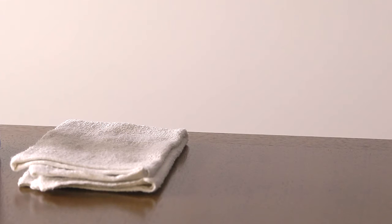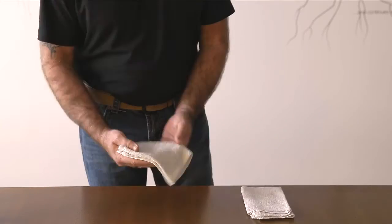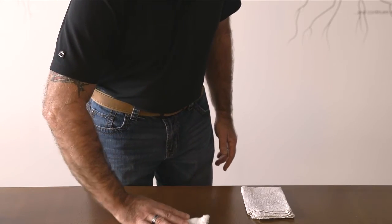For daily dusting, clean with a slightly damp soft cloth. Use another soft cloth to dry. Remember to wipe in the direction of the wood grain.